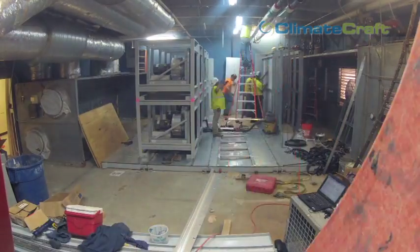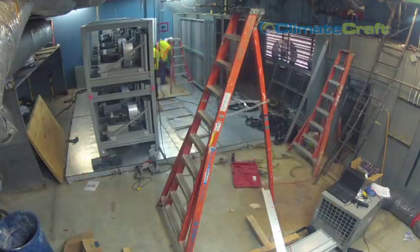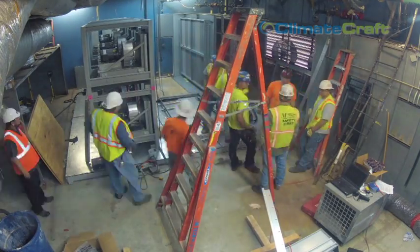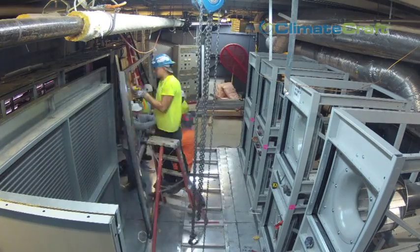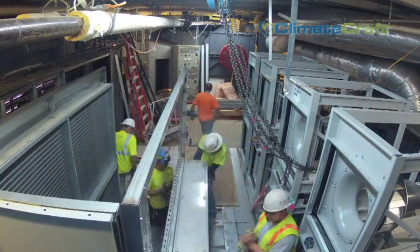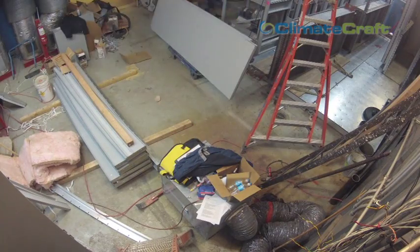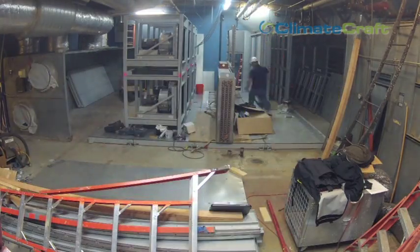If a fan failure were to occur, it is not unusual for a portion of a facility to be unusable until the fan is replaced and the air handling unit is running to spec again. With ClimateCraft's fan matrix solution, if one fan fails the other fans adjust to compensate for the shortage. This means the facility is less likely to have a sudden air handling unit shutdown due to a fan failure. Additionally, replacing a smaller fan would not require specialty equipment and a large contingency plan, since the replacement would simply involve carrying out the bad fan and installing a new one in its place.